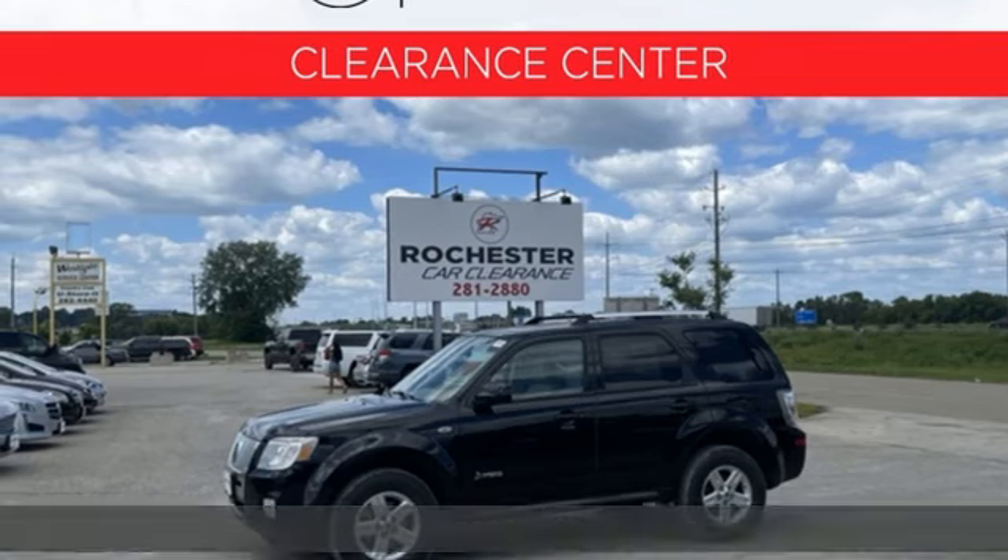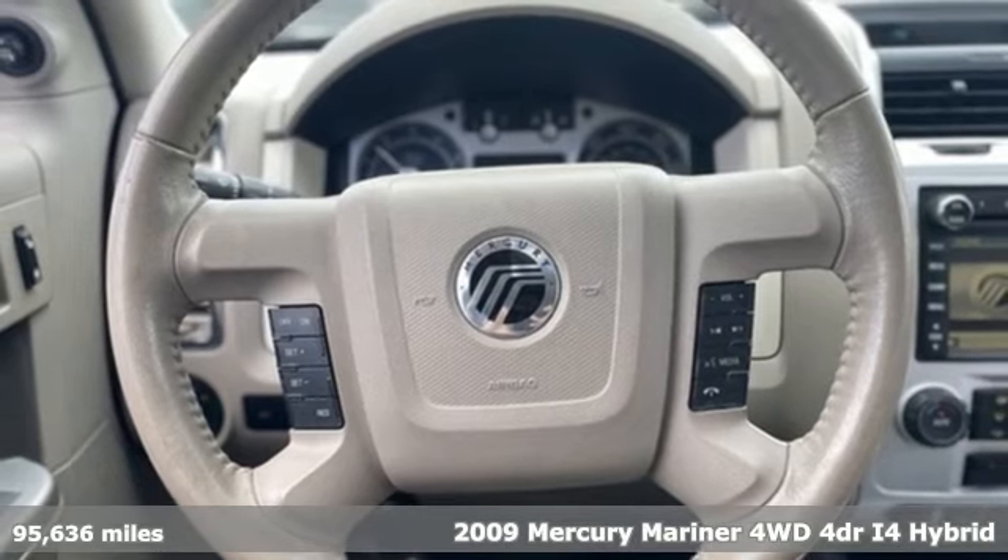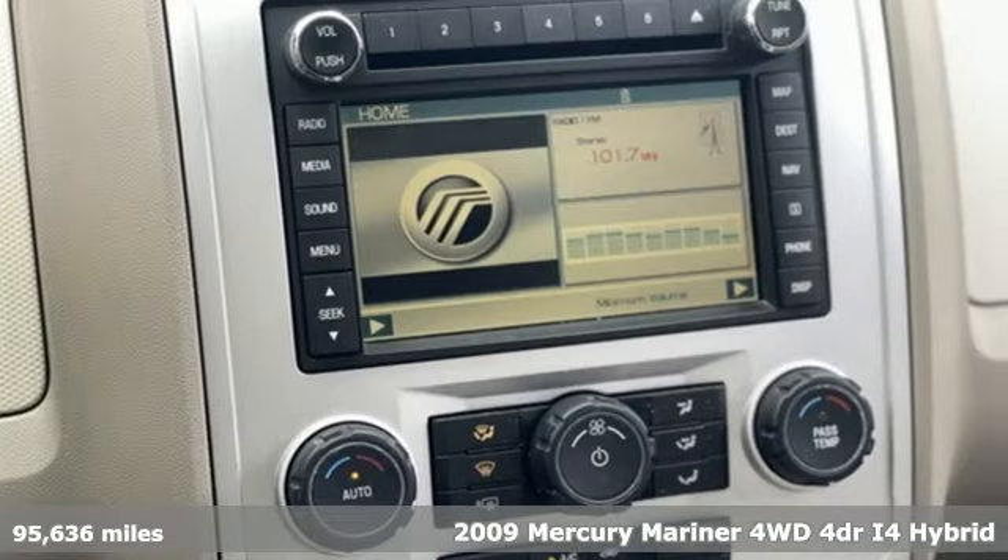It's a 2009 Mercury Mariner. New doors are opened when you drive a Mercury. And with features like these, every drive's a pleasure.